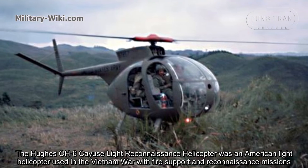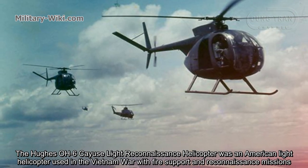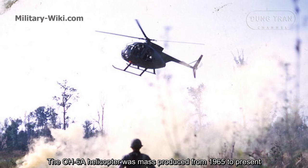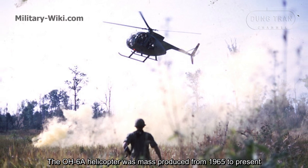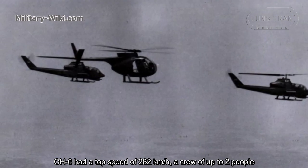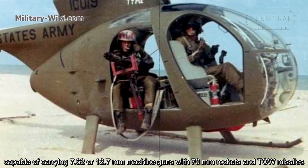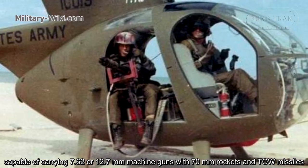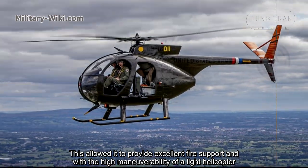The OH-6 Cayuse was an American light helicopter used in the Vietnam War for fire support and reconnaissance missions. The OH-6A helicopter was mass-produced from 1965 onward. The OH-6 had a top speed of 282 km per hour and was capable of carrying 7.62mm or 12.7mm machine guns, 70mm rockets, and TOW missiles. This allowed it to provide excellent fire support with the high maneuverability of a light helicopter.